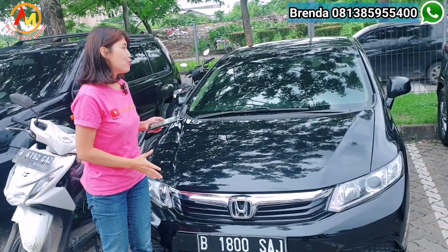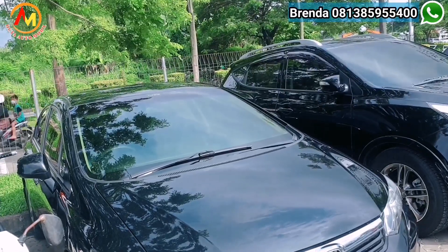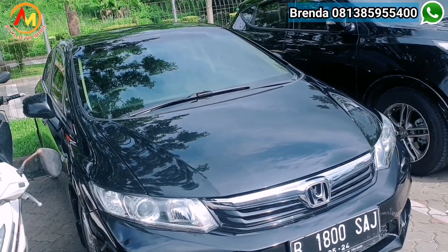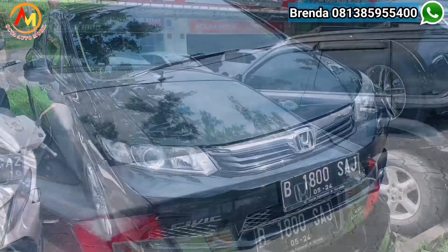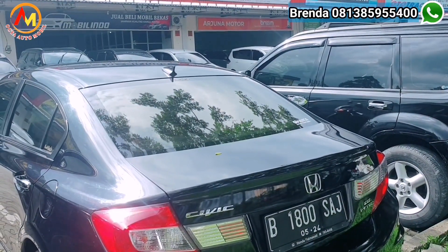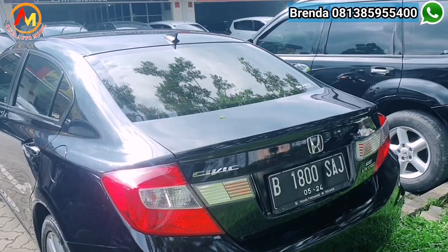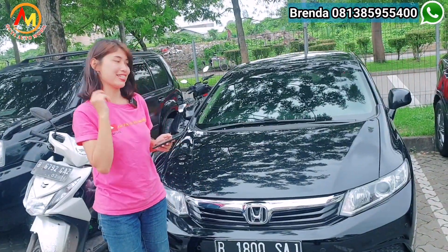Ini juga ada mobil sedan yang keren banget — ada Honda Civic 2013. Baru dateng, masih anget banget, abis dicuci, belum diiklanin. Platnya B genap Jakarta Selatan, pajak masih Mei. Buat kalian yang berminat sama mobil Civic ini, nanti bisa langsung kontak ke Brenda ya. Spesifikasi lengkap nanti dikasih.